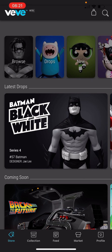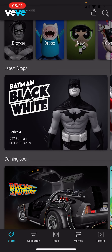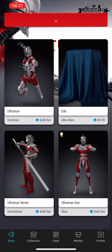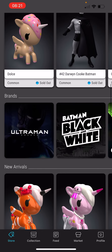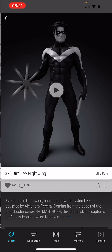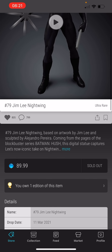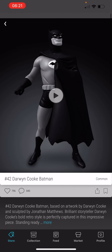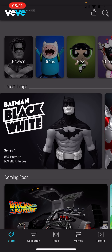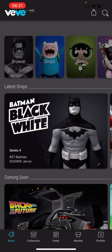Hey guys, welcome back to the channel. As promised, in this video I'm going to show you how you can almost guarantee buying an NFT that you desire. Just to show you this isn't a gimmick, I'll walk you through some of the NFTs I bought so far. On the last drop — the Ultraman — as you can see I managed to get two NFTs. And we'll also go to the other ultra rare Batman Nightwing. As you can see I also got a Nightwing — one ultra rare and one rare — that I managed to purchase using this strategy. I've actually managed to buy almost every single NFT I've wanted on this app from day one using the strategies in this video.